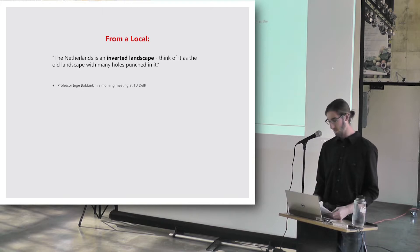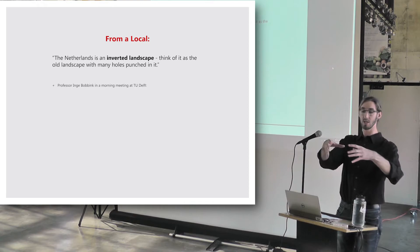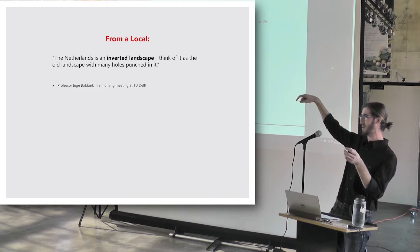In a meeting with Professor Inge Boelbink of TU Delft, she described the peculiar nature of the Dutch landscape: it's an inverted landscape. The rivers are higher than the surrounding land, and a vast webbing of dikes keeps everything relatively dry. You can think of it this way — the Dutch lowlands are like a series of bowls all next to each other. The rivers run along the brims of the bowls, and down below is where your cities and agriculture occur. It's a little disorienting, coming from the United States, when you're in a field and you look up and see boats sailing through the farm fields.